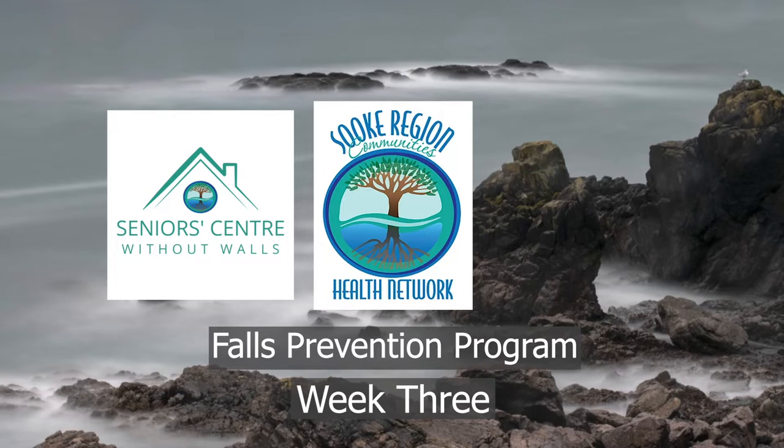Souk Region Communities Health Network and Souk Region Seniors Centre Without Walls will not be held responsible or liable for any injury or harm you sustained as a result of participating in our online fitness or information shared on our Zoom account, website or social media channels.